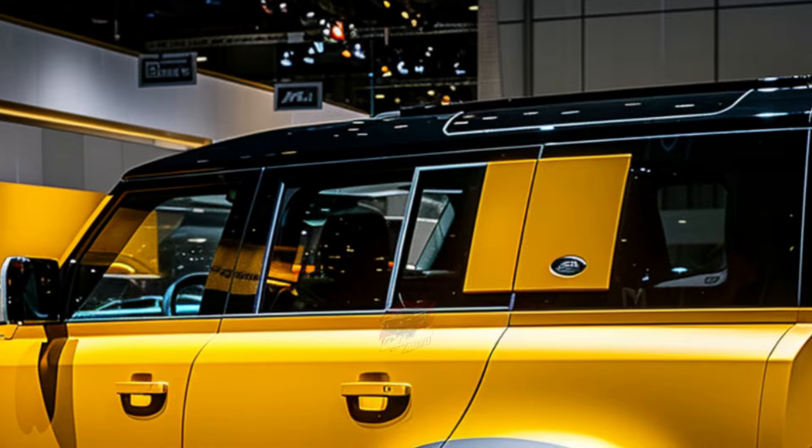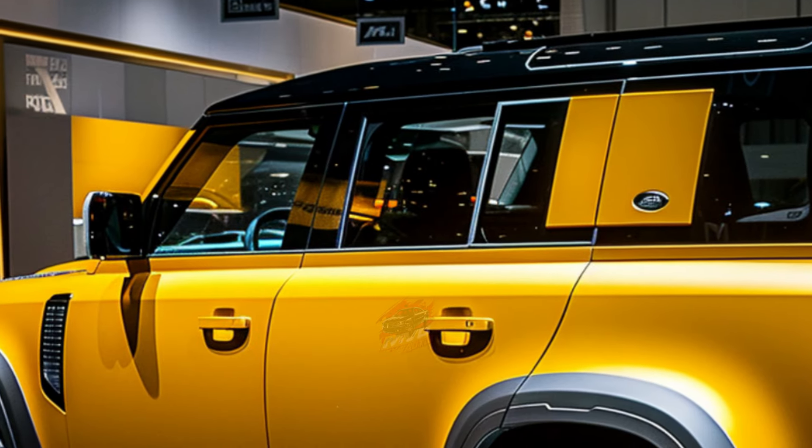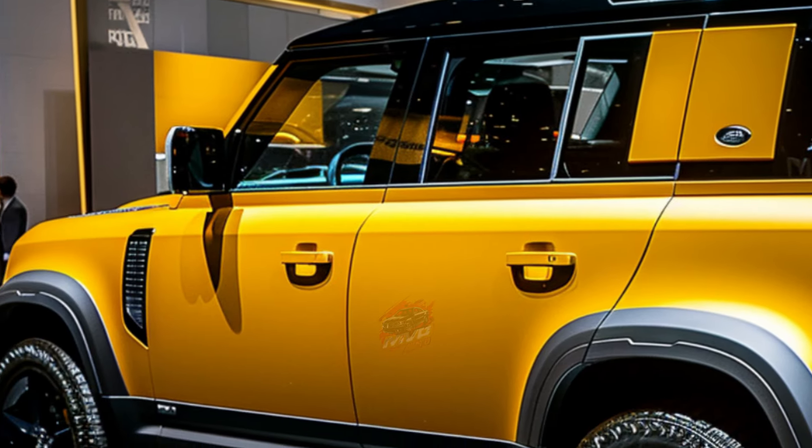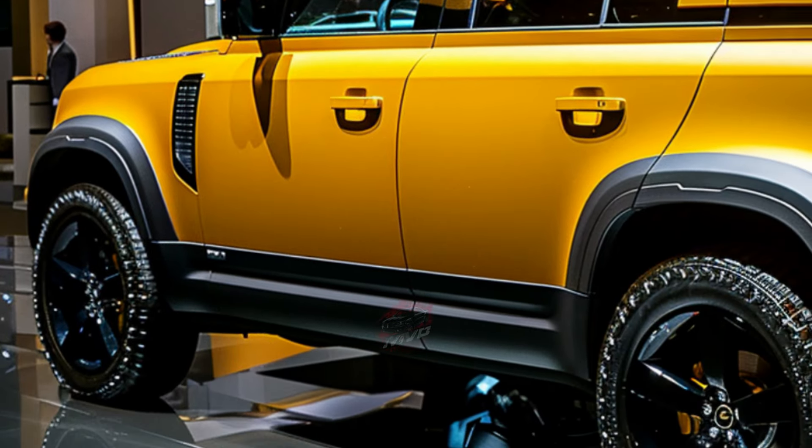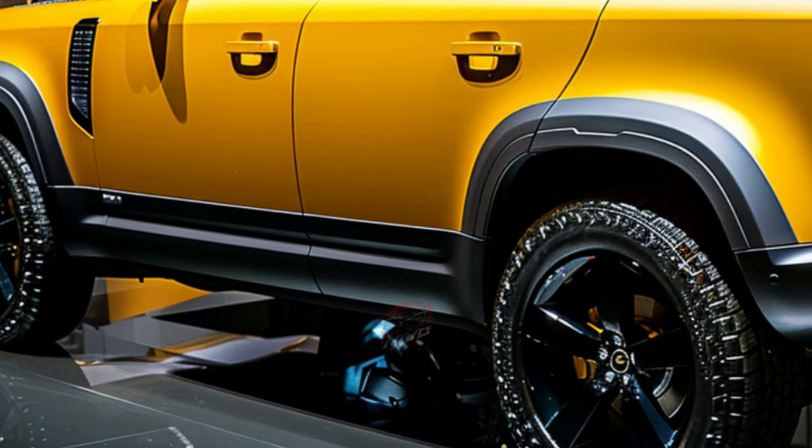For those who prefer a more understated experience, the Defender 110 SE trim strikes a balance between retro style, luxury, and capability. Equipped with 19-inch aluminum wheels and automatic high-beam headlights, the SE trim offers a compelling package.